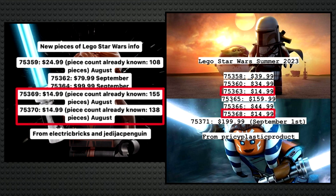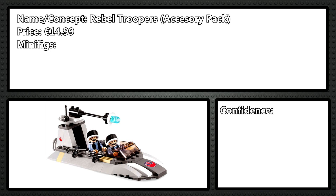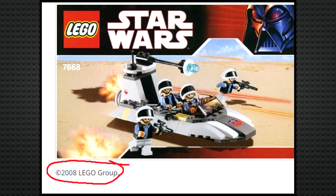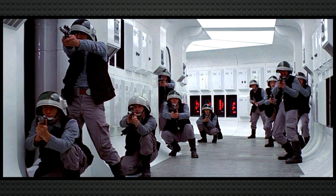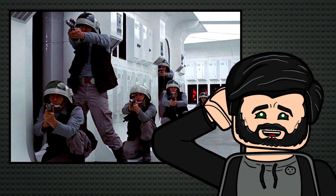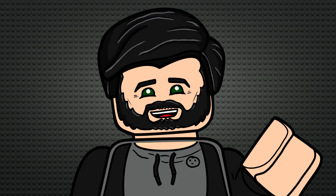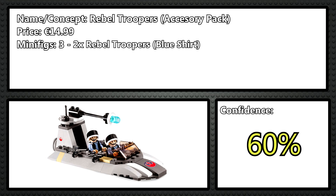75369 is another accessory pack — there are allegedly four in this wave, and this is the third. I think it's just going to be a Rebel Troopers accessory pack based on Episode IV. It's been ages since we've gotten them, they're always relevant, they're from like the first scene in Star Wars, and this predictions list needs at least a little original trilogy. I think it'll have three minifigures: two Rebel Troopers with the blue shirt and one Rebel Trooper with the red shirt.